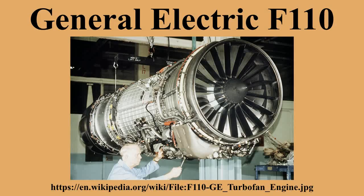The engine is also licensed built in Turkey by TUSAS Engine Industries.